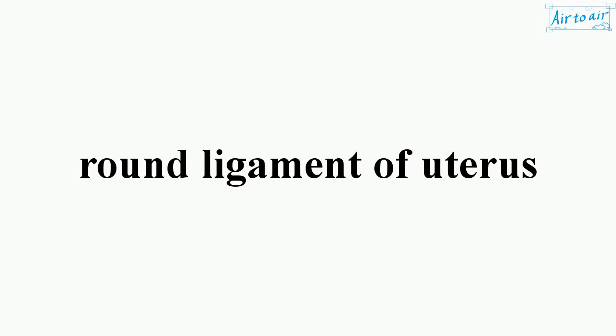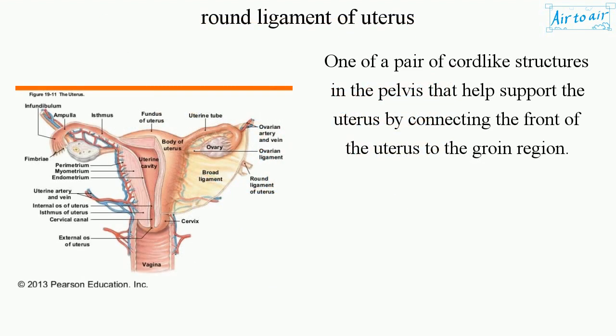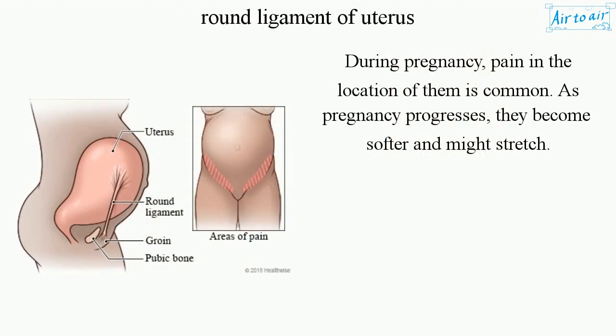Round ligament of uterus. One of a pair of cord-like structures in the pelvis that helps support the uterus by connecting the front of the uterus to the groin region. During pregnancy, pain in the location of them is common. As pregnancy progresses, they become softer and might stretch.